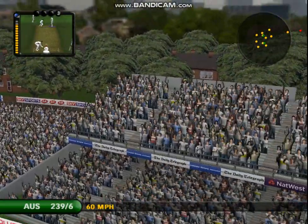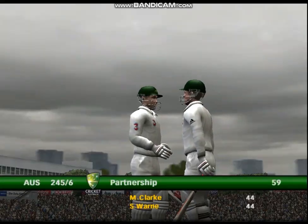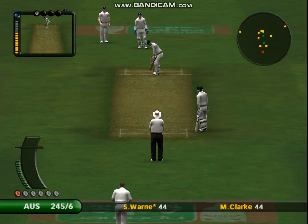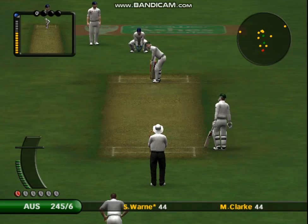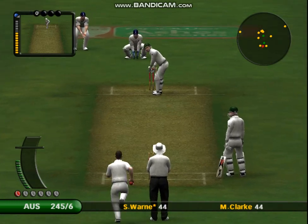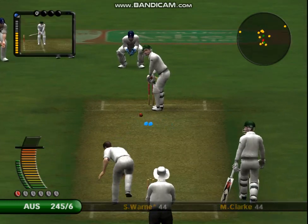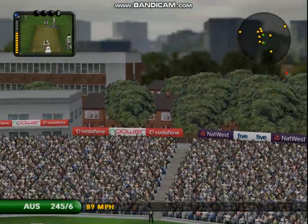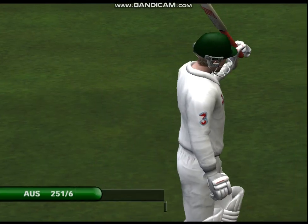The bowler won't be happy about that. That's six sixes off the over. Quite brilliant batting. That brings up his half century. He'll enjoy this moment for sure.